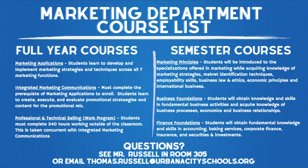A good mix, if a student wants to take a full year of courses, would be to combine marketing principles and business foundations. In marketing principles, students will be introduced to the specializations offered in marketing while acquiring knowledge of marketing strategies, market identification techniques, employability skills, business law and ethics, economic principles, and international business.